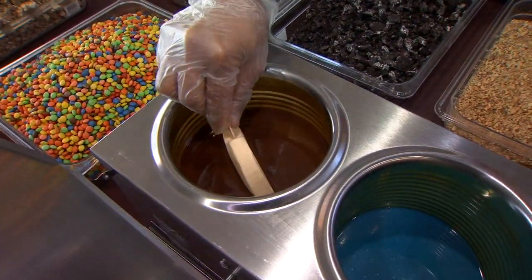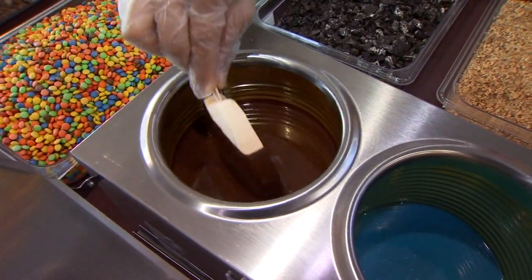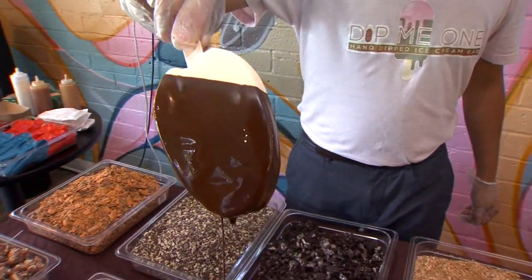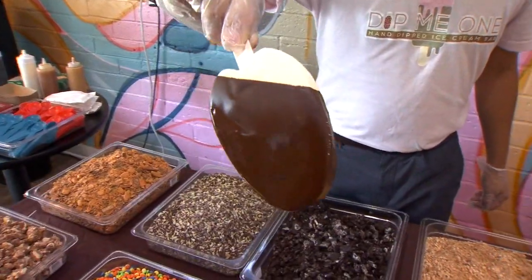Vejar says if customers can dream it, they can satisfy their sweet tooth. He says this treat is one where it's okay to double dip. The Valley resident's inspiration actually came from a childhood favorite.